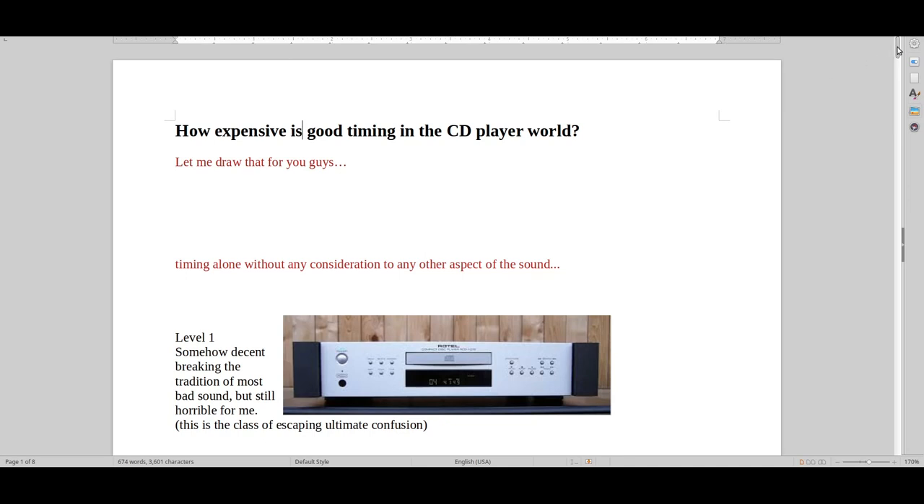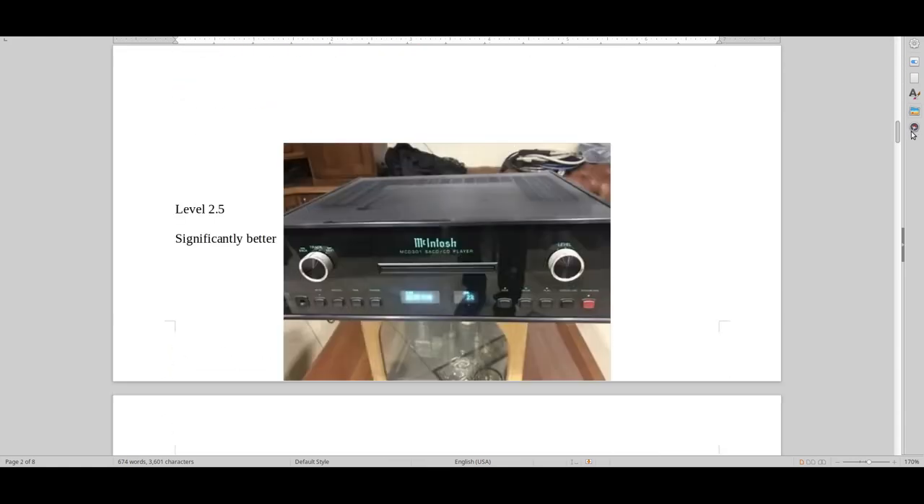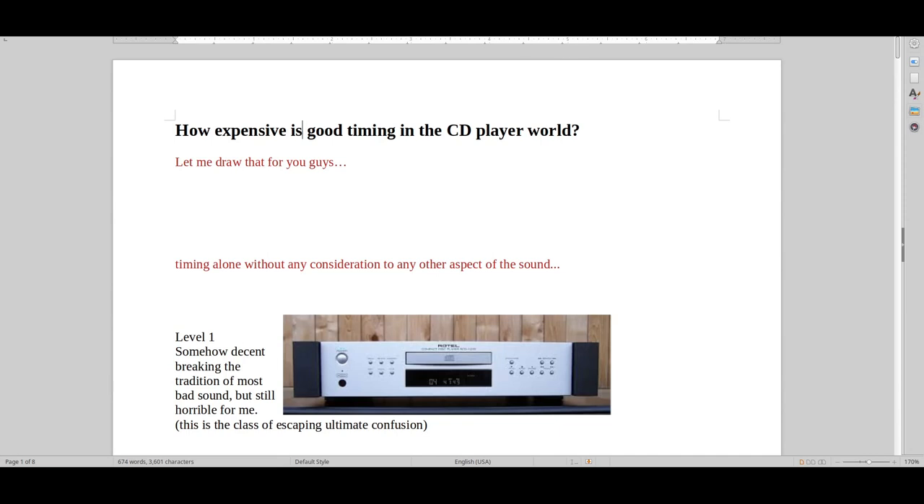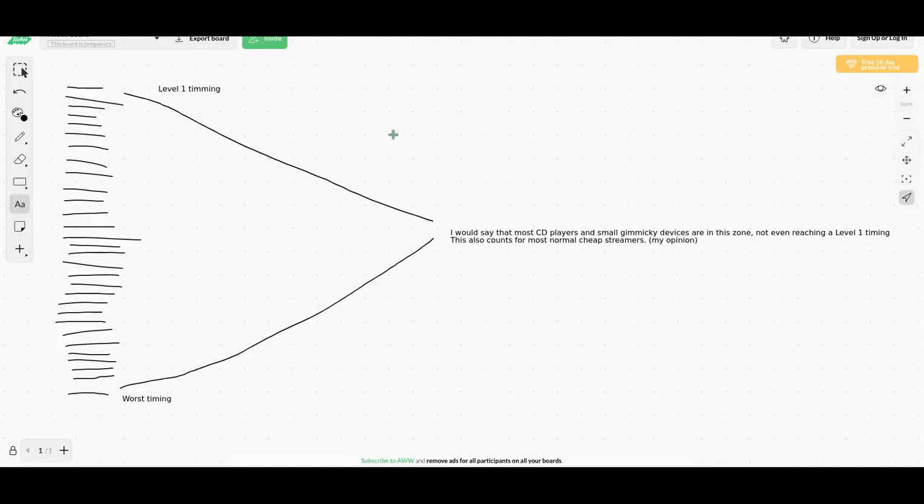I just want to quickly show you what this video is about. I'm going through different levels, breaking it down from this viewpoint. We're talking about timing — I think it's about 1M — and timing is a very important part of detail, naturality, depth, and everything.